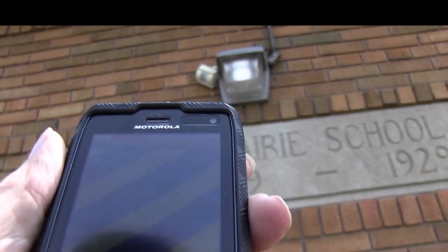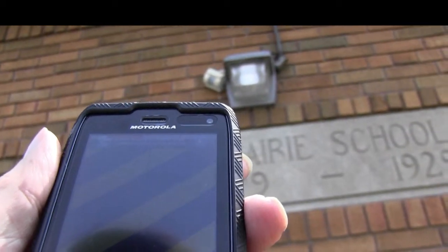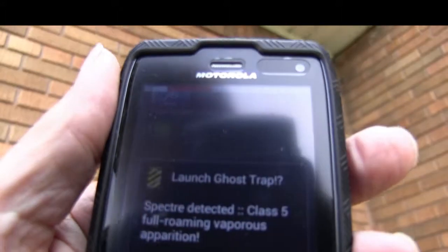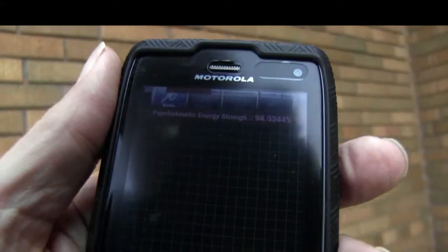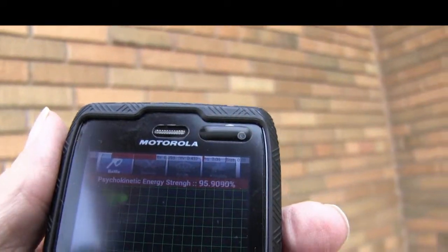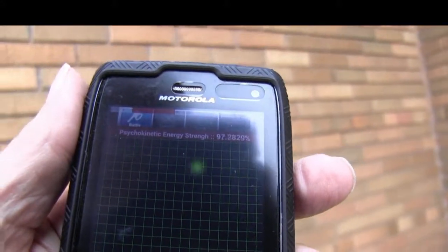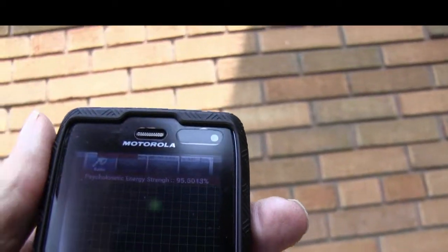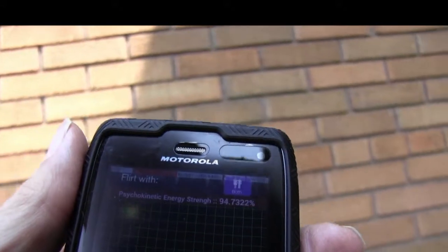Now that the ghost is trapped in here, maybe I can take it someplace and this school will not be haunted anymore. So let's just walk around the school here. The school seems to be loaded with paranormal activity — you can see it on the screen. It is just paranormal activity all around here, maybe too much for my equipment.